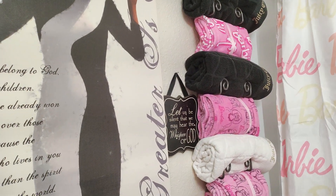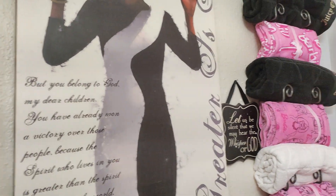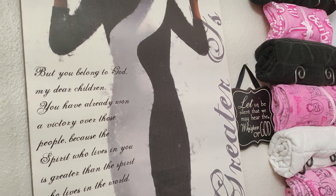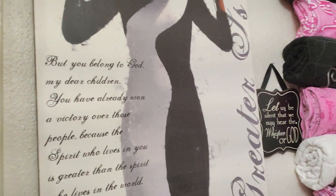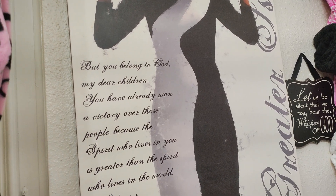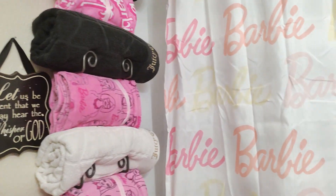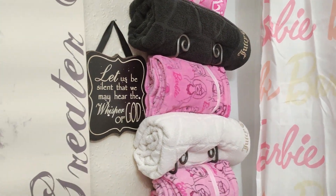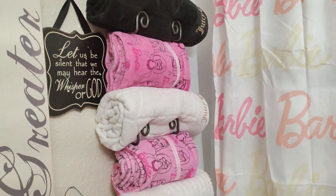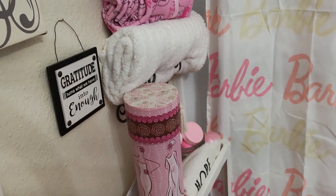Where are my Barbie and my Juicy Couture towels? When I'm sitting on my throne I'm always reminded that greater is He that's in me than he that's in the world — to remind myself that I belong to God. 'Dear child, you have already won a victory over those people because the Spirit who lives in you is greater than the spirit who lives in the world.' I have stuff in here that will encourage me, like 'Let us be silent that we may hear the whisper of God' — hope and faith. I don't know if you can see those towels.